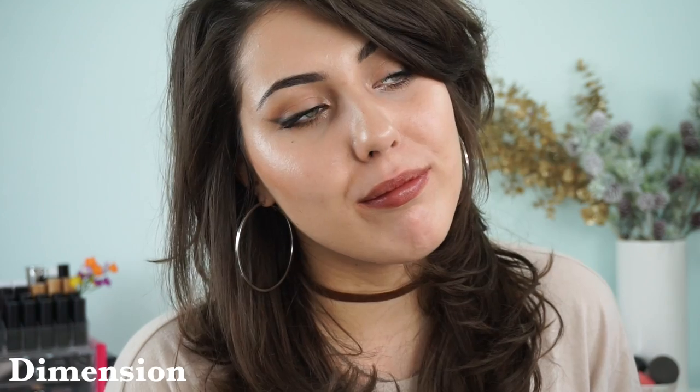Then we have another really unique shade — this is kind of like the dark version of Intrinsic. This is Dimension, and Dimension is like a sheer brown. You'll see in the swatch it does look quite dark, but I think it's interesting and cool. With a smoky eye you'd look really awesome in this shade, or if you just like some dramatic lipstick, this is the one for you.